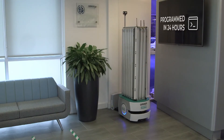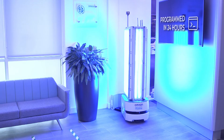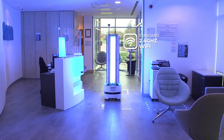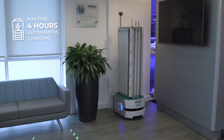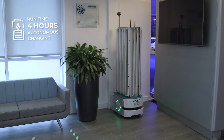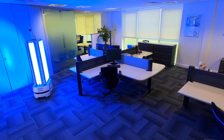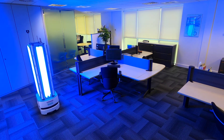The robot is programmed in just 24 hours and requires a standard 2.4 GHz band Wi-Fi connection to operate. It has a runtime of up to four hours, returns to the charging station automatically, and unlike competitors, multiple UVC robots can operate within a facility at one time.